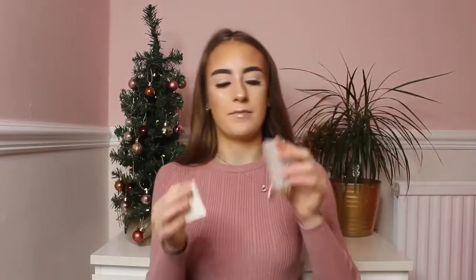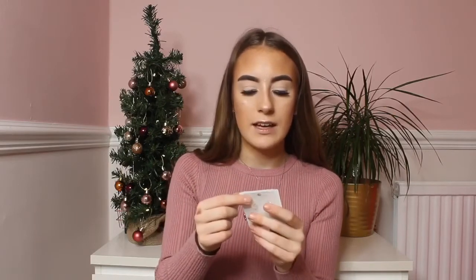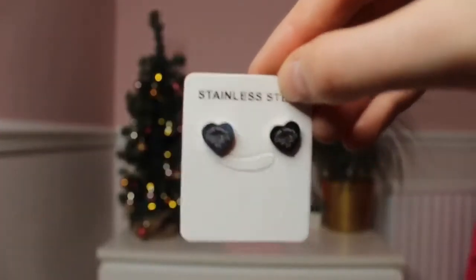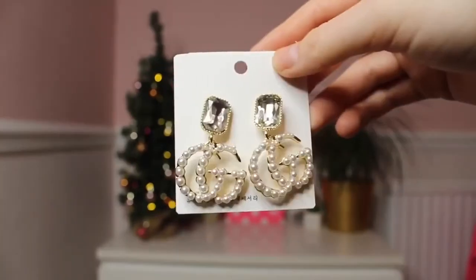I also bought three pairs of earrings — some Tiffany earrings, some Michael Kors earrings, and some Gucci earrings. They're all identical to the real things with no imperfections, and these were all priced around £3 each. Honestly I love them so much — they are so pretty and the colors look so real.